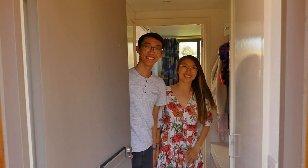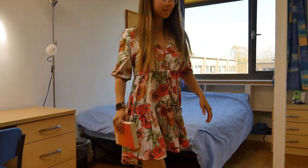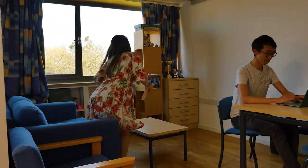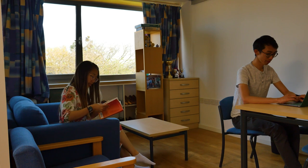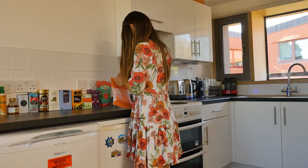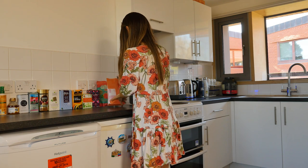In the studio flats, the main living space has a sliding partition so that the bedroom area can be closed off if you wish. Each flat measures about 30 square meters and is fully furnished with a large bed-sitting room, kitchen area, and shower room with WC. The fully equipped kitchen area includes a fridge, freezer, cooker, and all the basic utensils you should need.